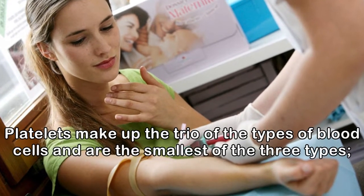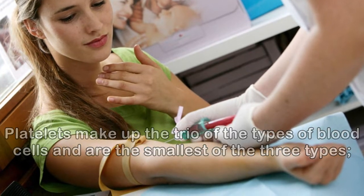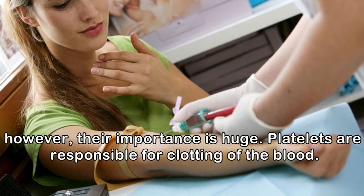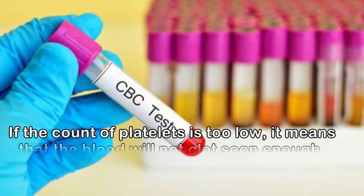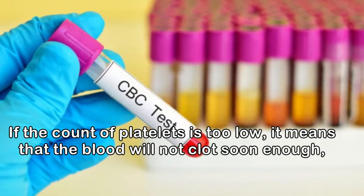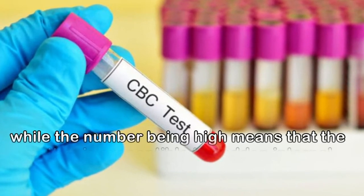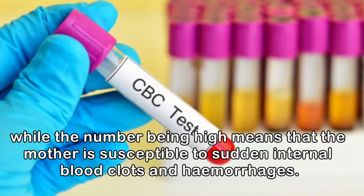Platelets make up the trio of the types of blood cells and are the smallest of the three types. However, their importance is huge. Platelets are responsible for clotting of the blood. If the count of platelets is too low, it means that the blood will not clot soon enough, while a high number means that the mother is susceptible to sudden internal blood clots and hemorrhages.